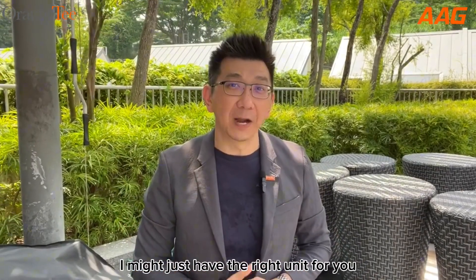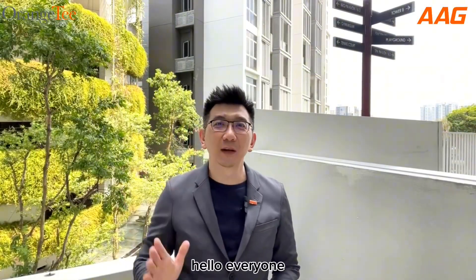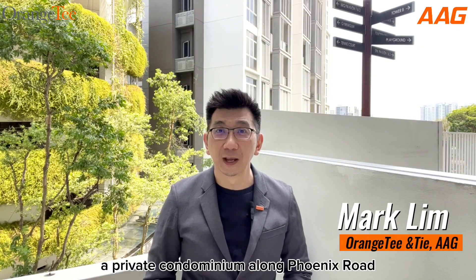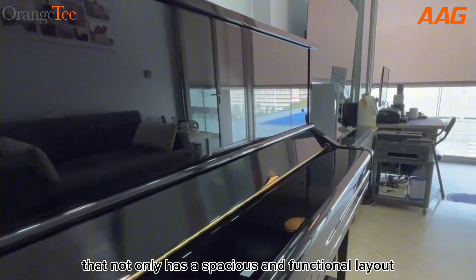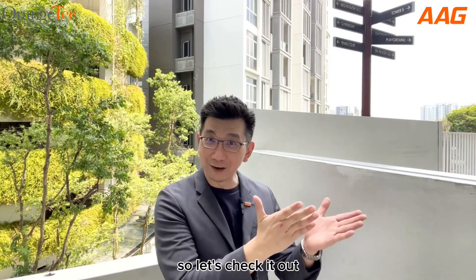Well, if you are watching this video, I might just have the right unit for you. Hello everyone, I'm Mark Lim of Orange Tea and Thai, AAG Division. I'm here at Houston, a private condominium along Phoenix Road, and I'm eager to show you a 570 square feet, one-bedroom apartment that not only has a spacious and functional layout, it is also bright and airy, making it a very ideal home for yourself or your tenant. So let's check it out!